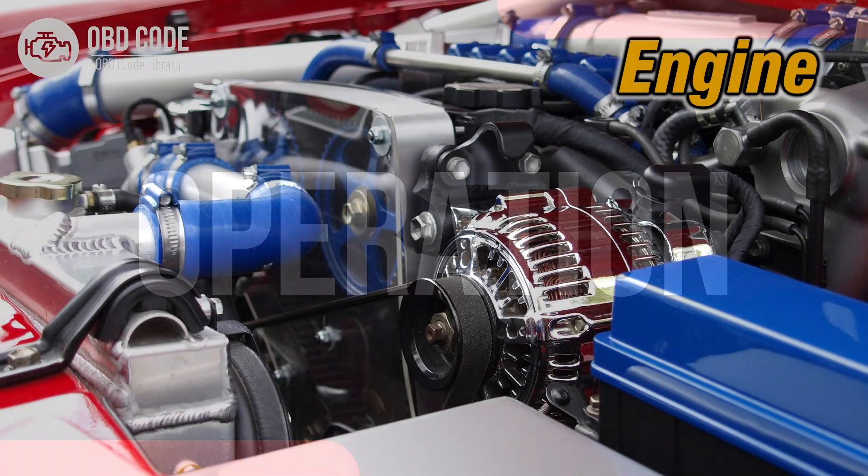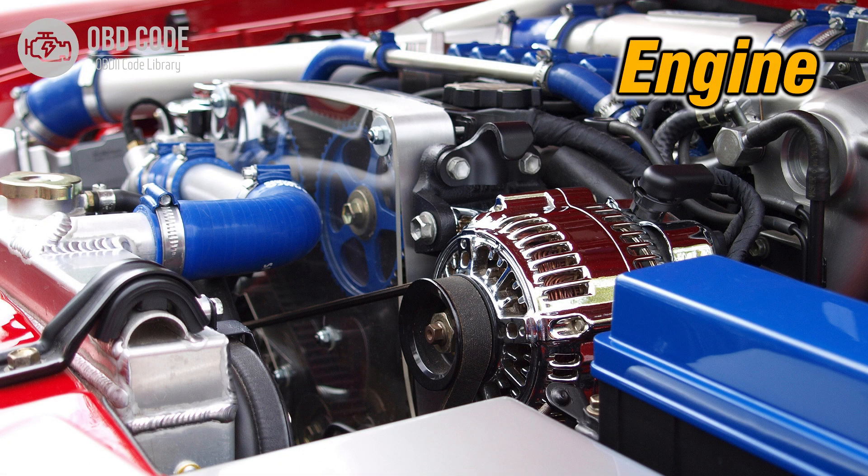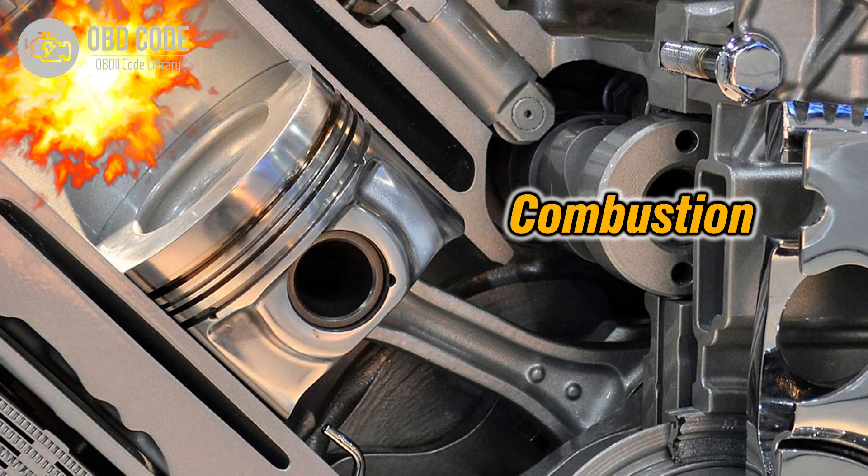Operation. The primary role of the fuel volume regulator is to manage the flow of fuel to the engine, ensuring it matches the engine's demand across different driving conditions. This regulation is essential for achieving efficient combustion and maintaining consistent engine performance.